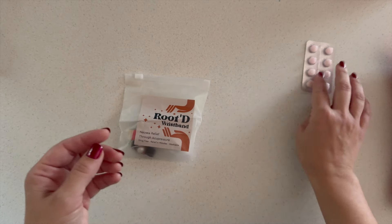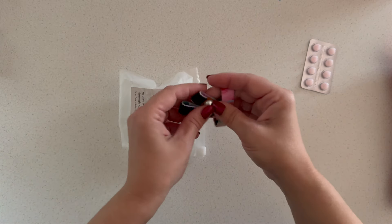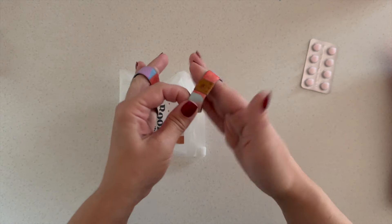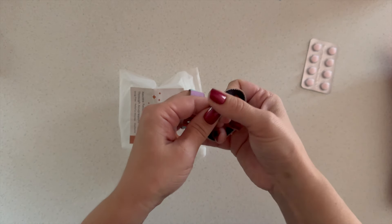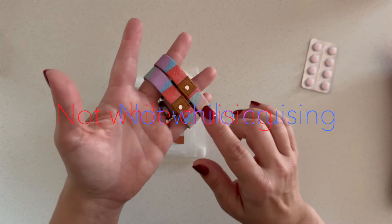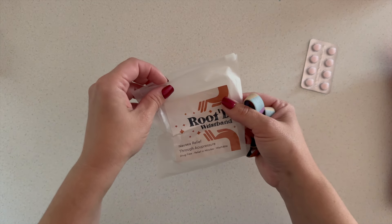They also sell acupressure bands. Most of the ones you'll see look like sporty 80s sweatbands, but I found these called Rooted and I really like them — they just look like little elastic bracelets. As long as you put them in the right spot they're going to help. They also help me with vertigo. I'll link everything below — I think you get four in a pack.